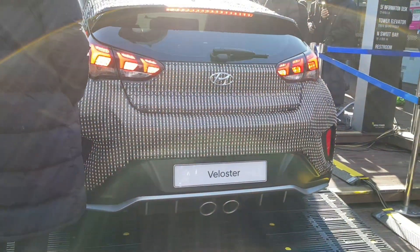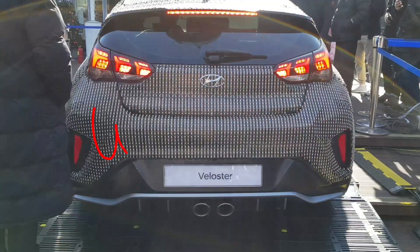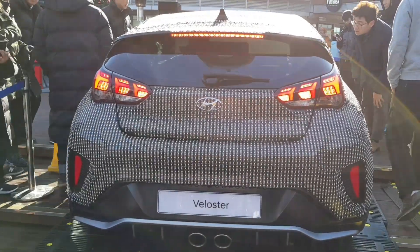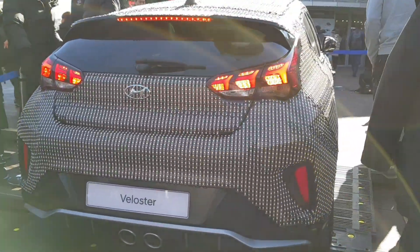There's a whole redesign of the new Veloster 2018 — the LED lights and everything. Super, super cool. It's really cool.